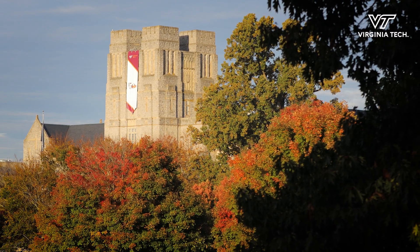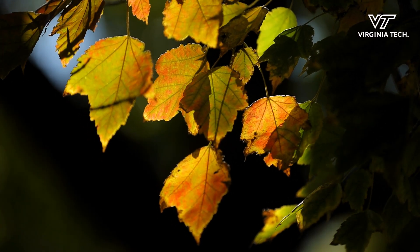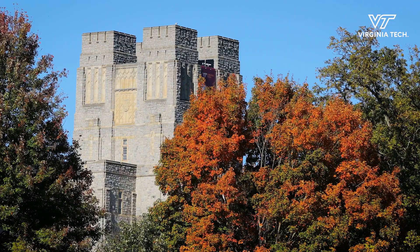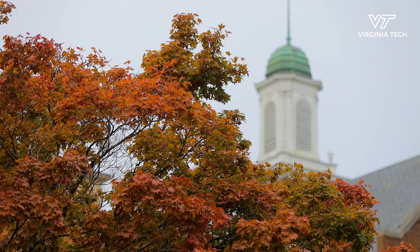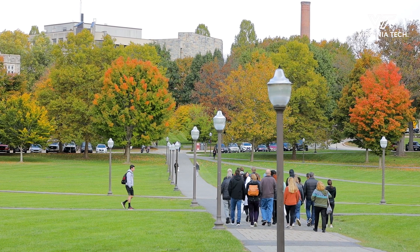Now the red color, that actually forms in the fall of the year. And that's one that will vary more than the yellows and oranges from year to year. The red pigments are actually sugar compounds that are built in the fall. So if we have dry conditions going into the fall, the trees are not photosynthesizing as much, they're not making as much sugar, and they won't have as much red pigment.